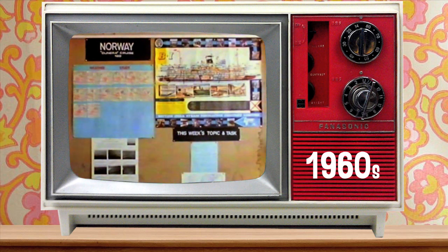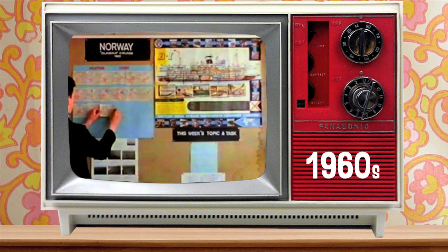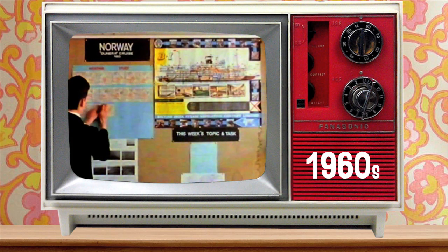The classroom notice board becomes a focal point. For instance, weather study comes to life by the use of maps from newspapers. Tracing depressions and anti-cyclones gives them a real meaning.